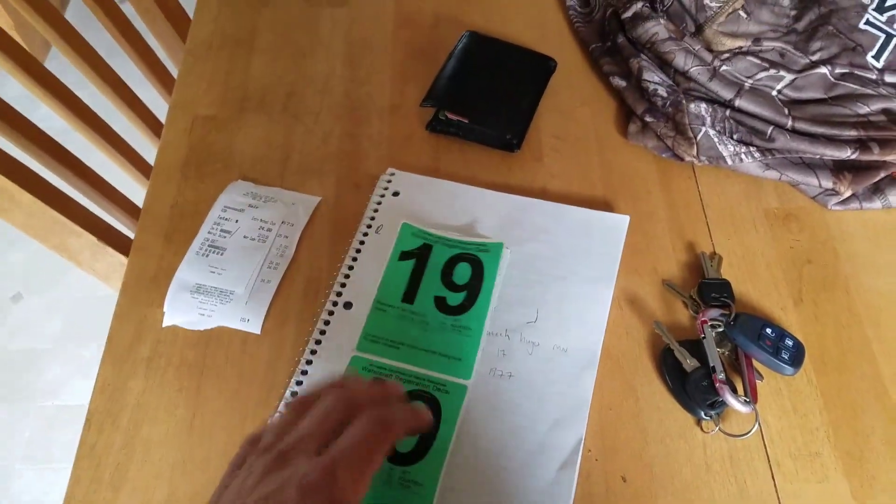Now I just have to stick these on there and I'll be good to go. I can take out my canoe and go fishing, so I'm not just stuck with the kayak. Fishing on the kayak is great, but the canoe is a little bit better. The kayak is nice because it's light and easy, but in the canoe you can stretch out and actually be comfortable. I can see myself fishing out of the canoe all day, but not the kayak all day.